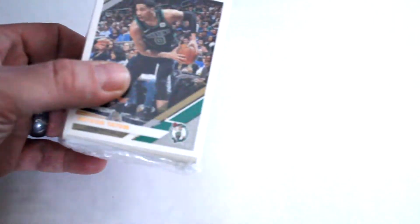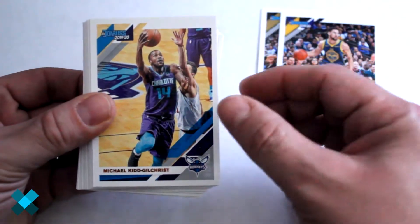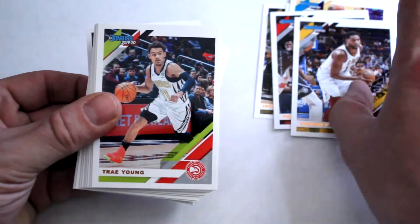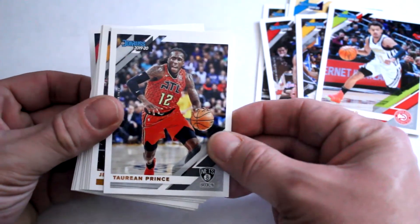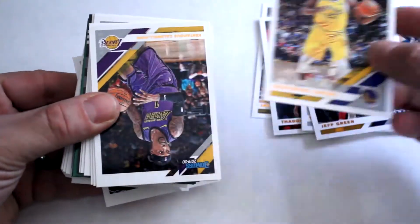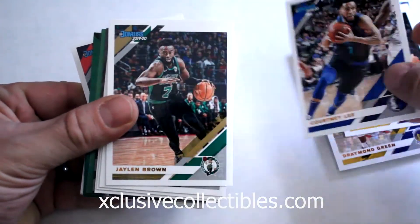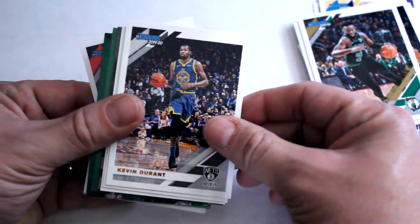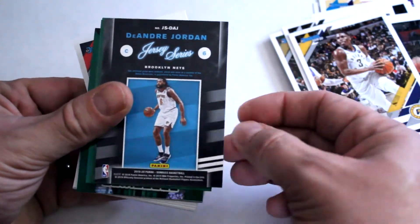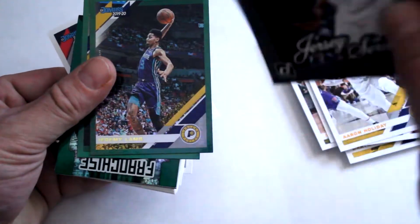Alright, out of the box — nice thick pack. We're gonna open this up and see what we get. Tatum on top, Thompson, Michael Kidd-Gilchrist, Thaddeus Young, Tristan Thompson, Trae Young, Torrian Prince, Jeff Green, Draymond Green, Kent Bazemore, Caldwell-Pope, Courtney Lee, Jaylen Brown, Kevin Durant, Nicholas Batum. Aaron Holiday Jersey card, DeAndre Jordan non-numbered Jersey card.